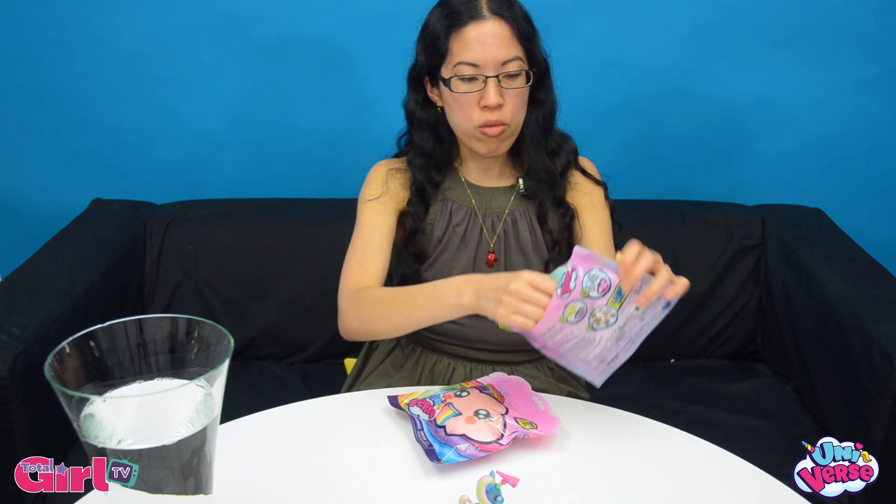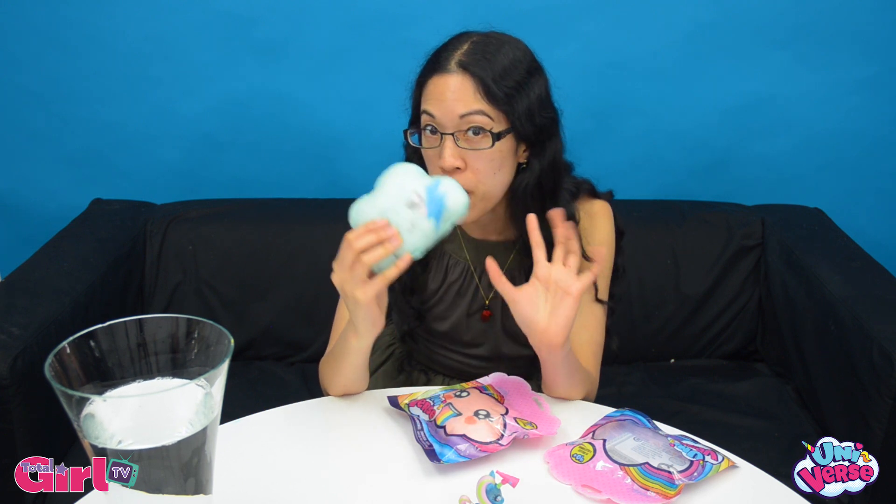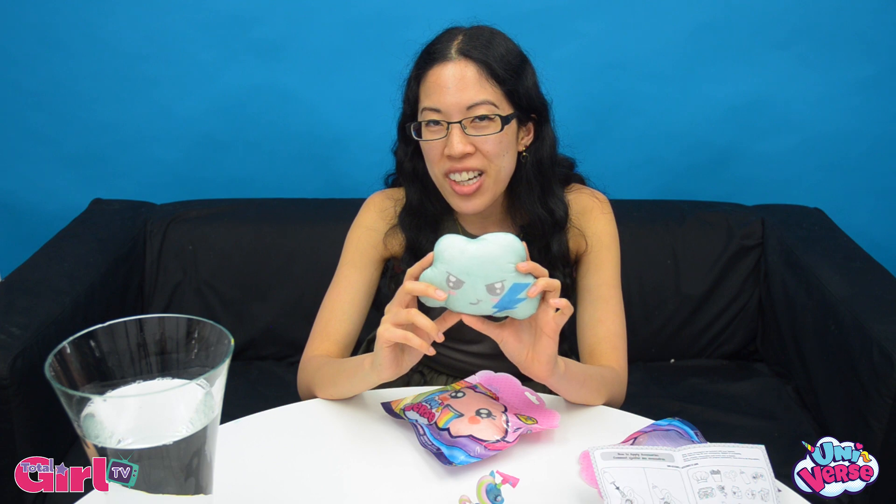Just tearing into the package, we've got a very cute face. I like him already. I feel like he's almost too cute to melt in water, and I can feel some unicorns in here. I hope, I really do hope. So we're going to dip right into this and find out who's in here.